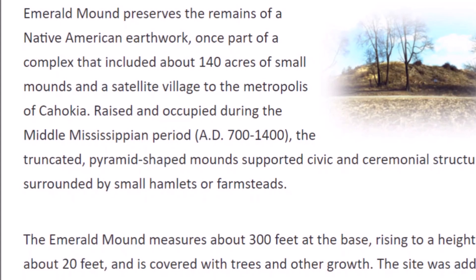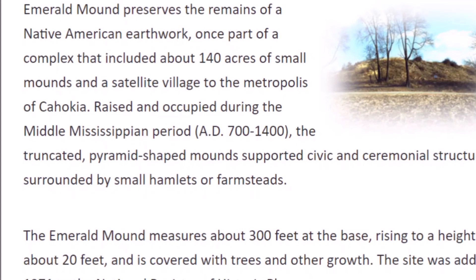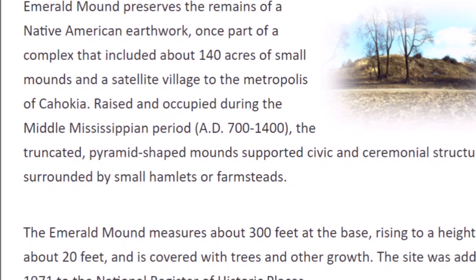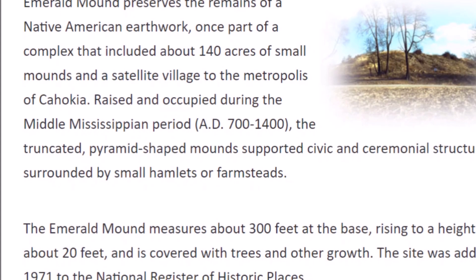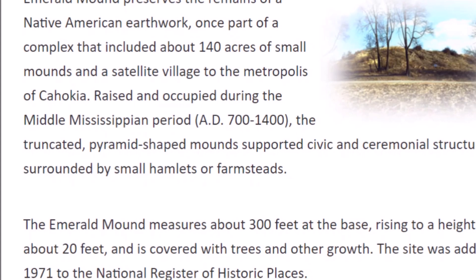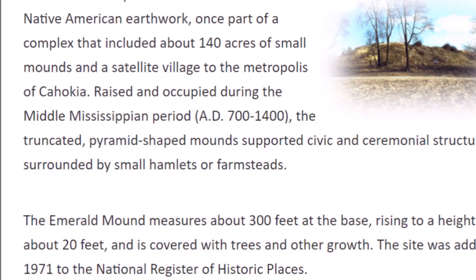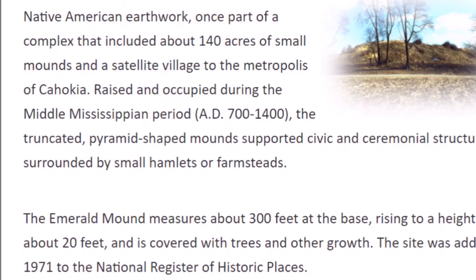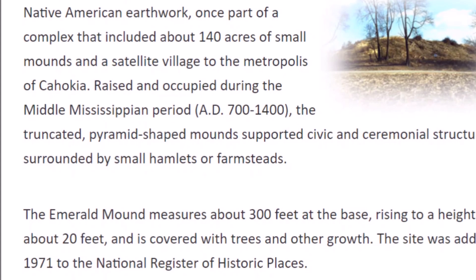It says Emerald Mound preserves the remains of a Native American earthwork, once part of a complex that included about 140 acres of small mounds. It was a satellite village of the metropolis of Cahokia, raised and occupied during the Middle Mississippian period between 700 and 1400 AD. The truncated pyramid-shaped mound supported civic and ceremonial structures surrounded by small hamlets or farmsteads, and is about 300 feet at the base rising to a height of about 20 feet.